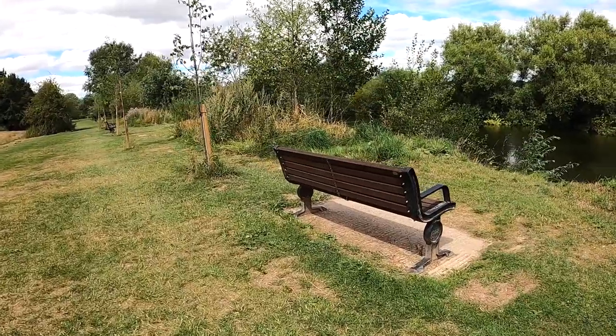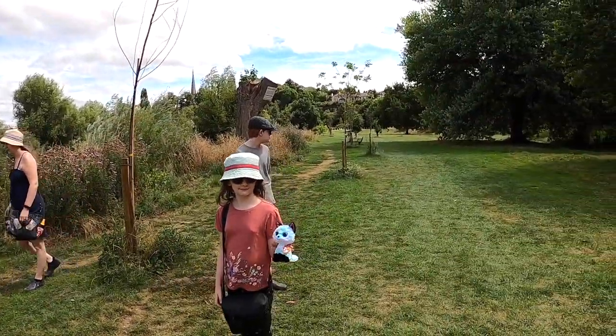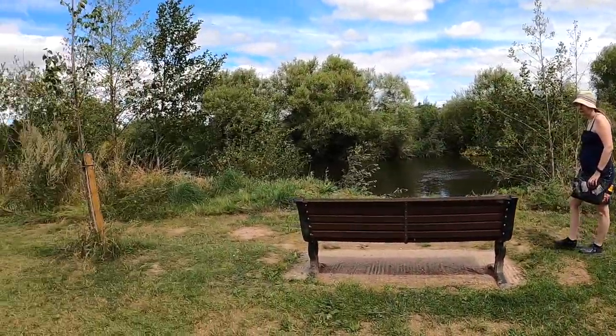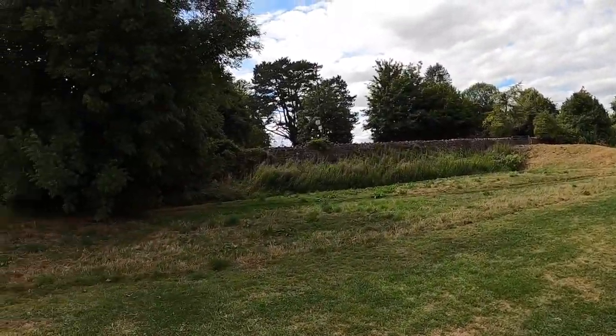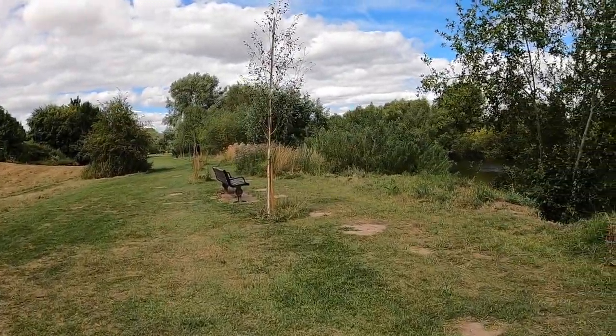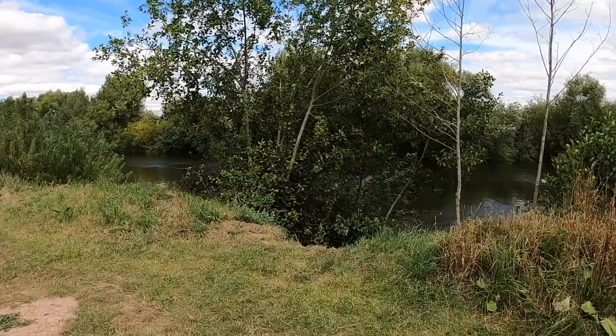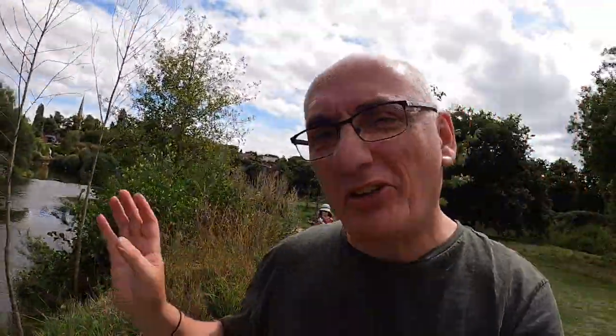We're on the riverside walk and there are a decent number of benches to sit on. This is very pleasant. You're near to a road but it's not a particularly busy road. Of course you've got the River Wye running through. It's just a really peaceful, lovely little historic town.